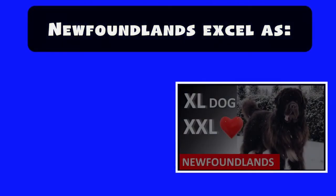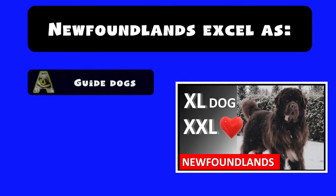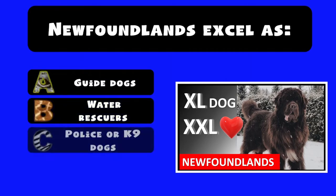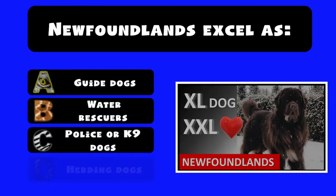Newfoundlands excel as: A) guide dogs, B) water rescuers, C) police or canine dogs, D) herding dogs.